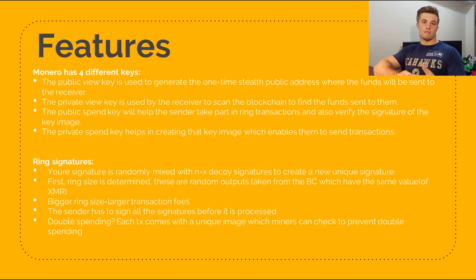You might wonder — doesn't this mean you could double spend? What happens is every transaction comes with a unique key image which miners can check to prevent double spending. If that transaction has the key image and it checks out, they will verify the transaction. If it doesn't, they will not approve the transaction.